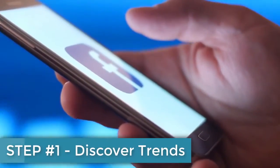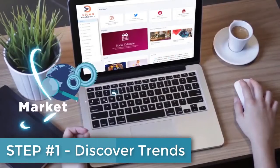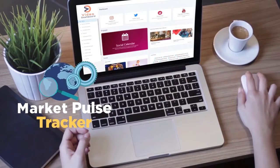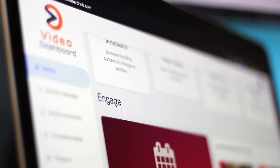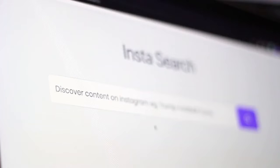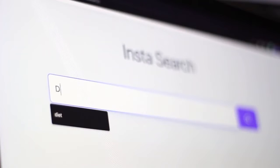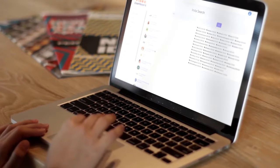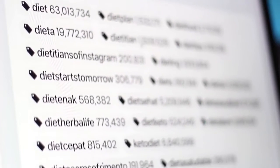Step number one is the industry-first deep search technology that uses artificial intelligence to find all the hottest trending hashtags, keywords, titles, descriptions, content, and influencer posts on a minute-to-minute basis, which means they get updated regularly to analyze exactly what your competition and successful businesses or brands in your industry are doing to get free traffic, leads, and sales for their business.